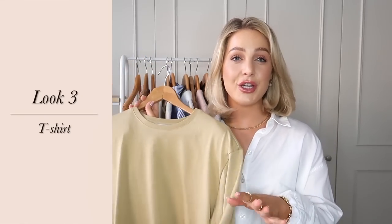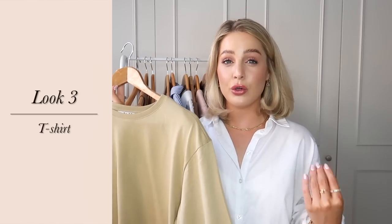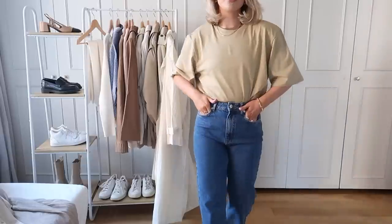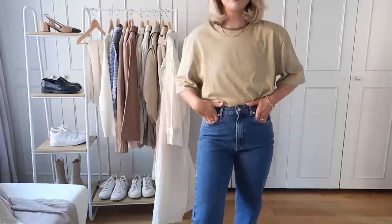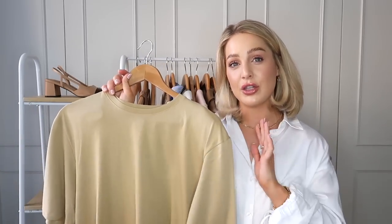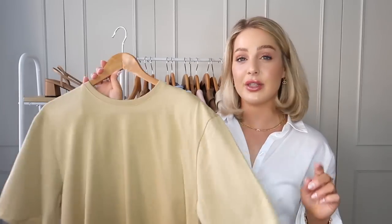Another top option is a t-shirt — obviously such a core basic, but stripping it back to these staples is what builds up your wardrobe to create loads of outfits. This one from Naked has a little twist: shoulder pads in the sleeves, giving a boxy feel that balances out your body. I also have it in white from last year. The beige color looks really chic and minimal paired with black. I went up a size as usual.